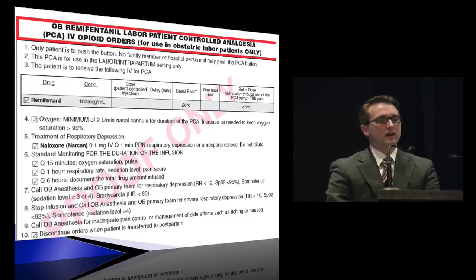Here is a copy of our standardized order set — these slides will be posted on the web as a starting point. It includes a standardized concentration, no basal rate, preset orders for Narcan, pulse oximetry, respiratory monitoring, and plans to call anesthesia. This should always involve the anesthesiologist — it isn't like a post-operative ward PCA run by the nurse. You want to be there when it's set up and when it's titrated, to make it both safe and effective.